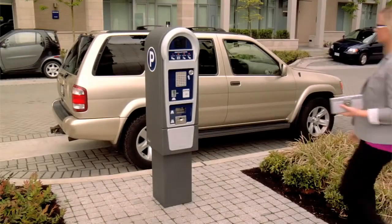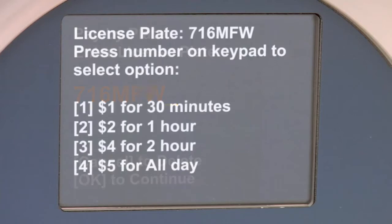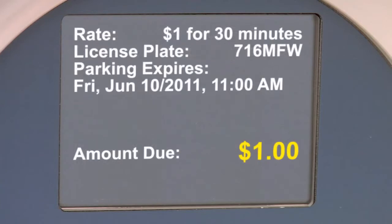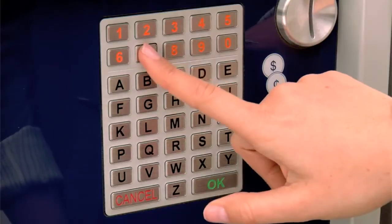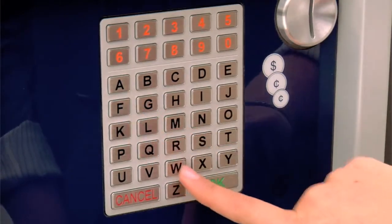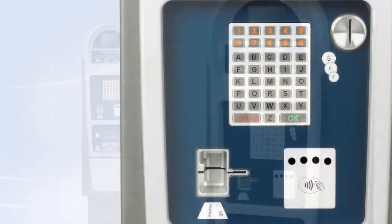With Luke 2, it's easier than ever for consumers to pay for parking. The straightforward user interface and large color display is easy to read, and guides the consumer through the payment process in up to four different languages. The full alphanumeric keypad makes entering information simple, and with Luke 2's distinctive and easy-to-recognize design, consumers always know where to pay.